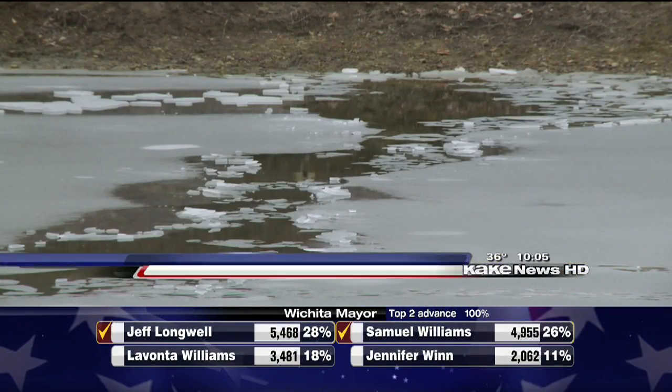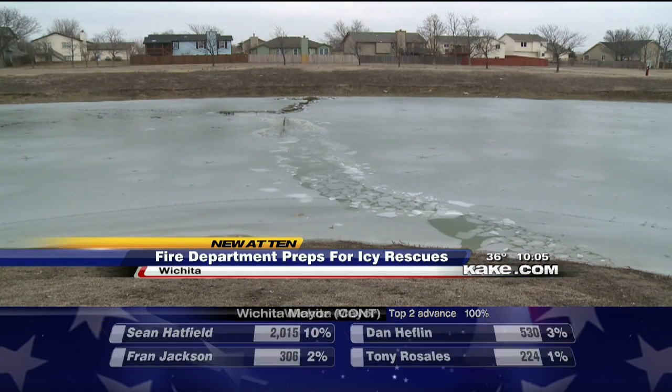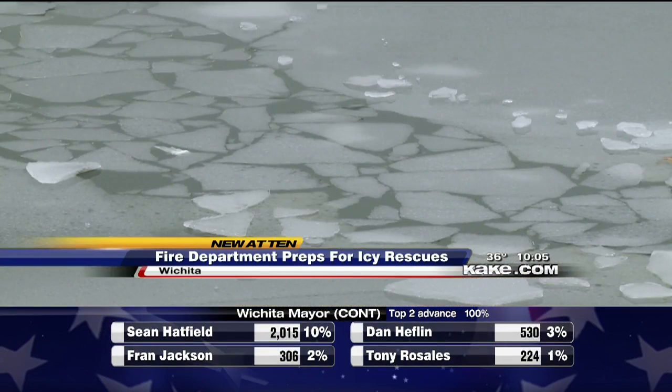A female in the middle of the pond at Harrison Park, 1300 South Webb. It's the second case of someone falling through ice in a matter of days.